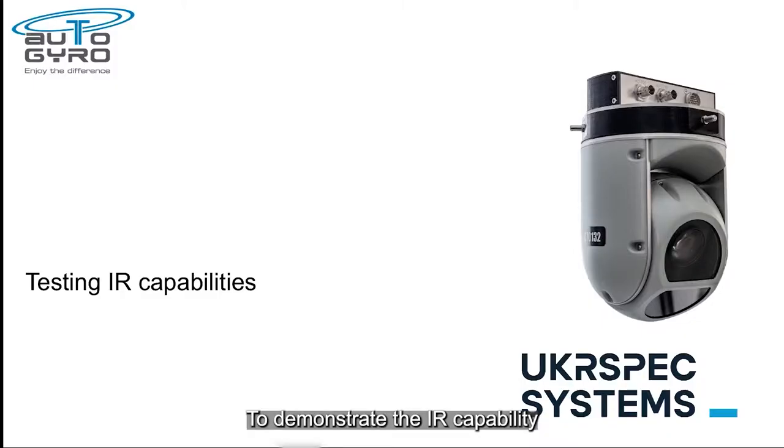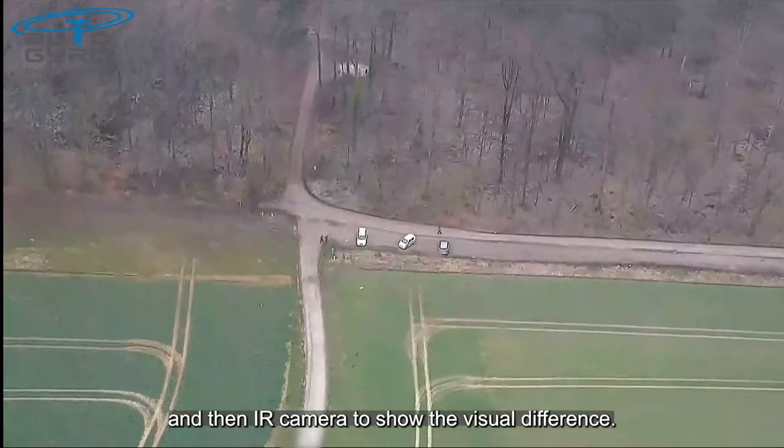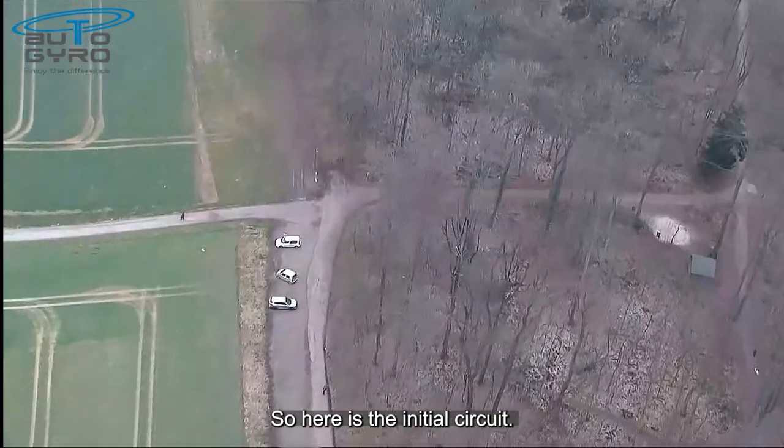To demonstrate the infrared capability, two circuits are undertaken of the same area, with normal and infrared camera views to show the visual difference. Here is the initial circuit.